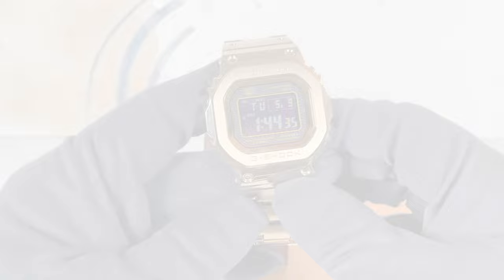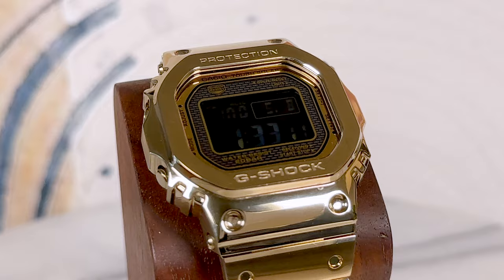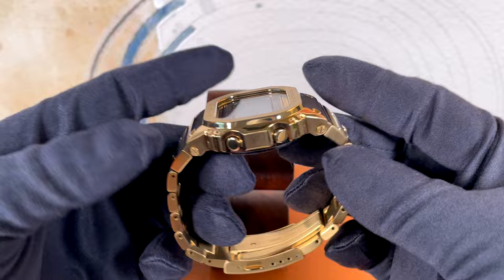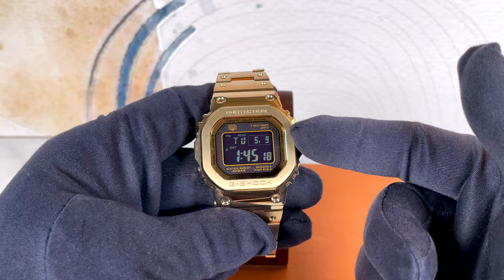We begin at $600 with the Casio G-Shock Full Metal Square in gold. This watch is an absolute thing of beauty and does so many things well — it is the ultimate street style watch, the ultimate utilitarian watch, the ultimate retro watch, and is just as much a part of the cultural zeitgeist as the Submariner. If your budget is in the $500 range, this is the one you should buy, period. If the gold is too blingy, go with the silver; if the silver is too bright, go with the black.